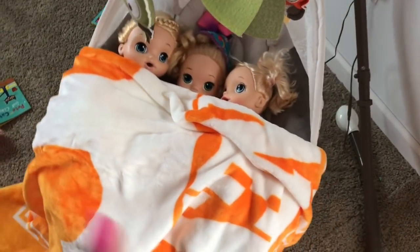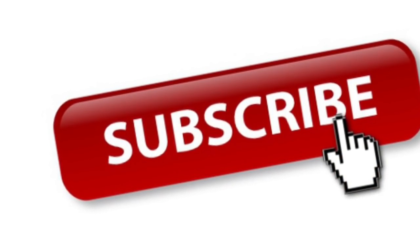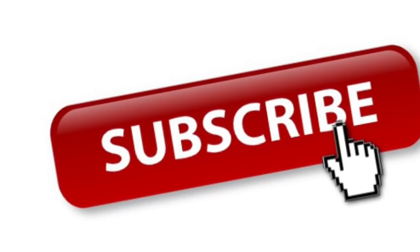Remember to give this video a thumbs up and subscribe. Bye, guys.